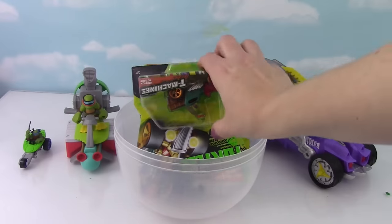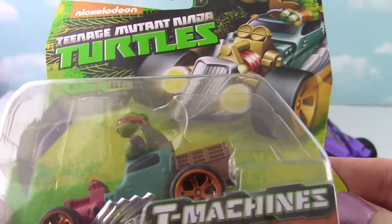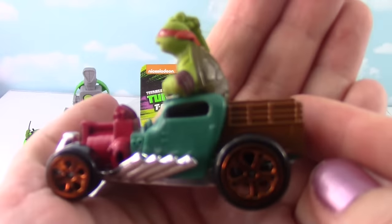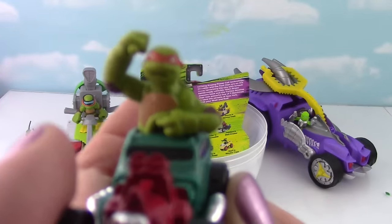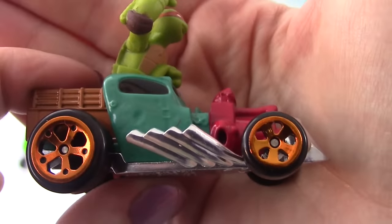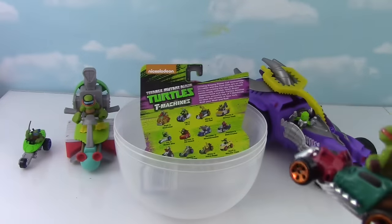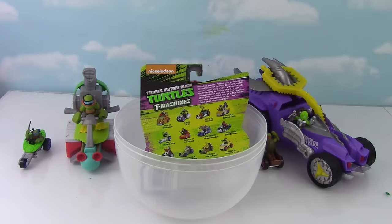Let's open up another one of these! This time it's Mikey in a Hot Rod! Let's open him up! Check out this Hot Rod! Pretty cool! Mikey! Check out Mikey — he looks pretty happy! He looks a little less fierce than Leo did in his car! Go for a ride dude, we got more things to open! He just almost drove under Shredder!